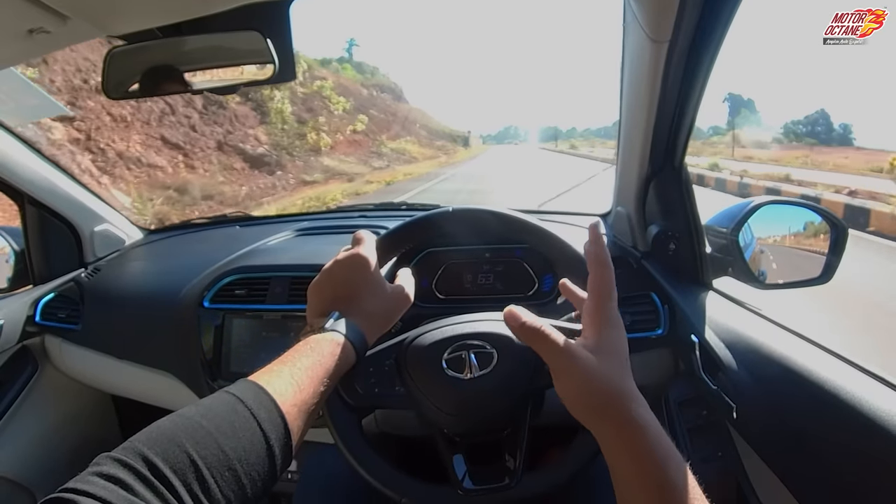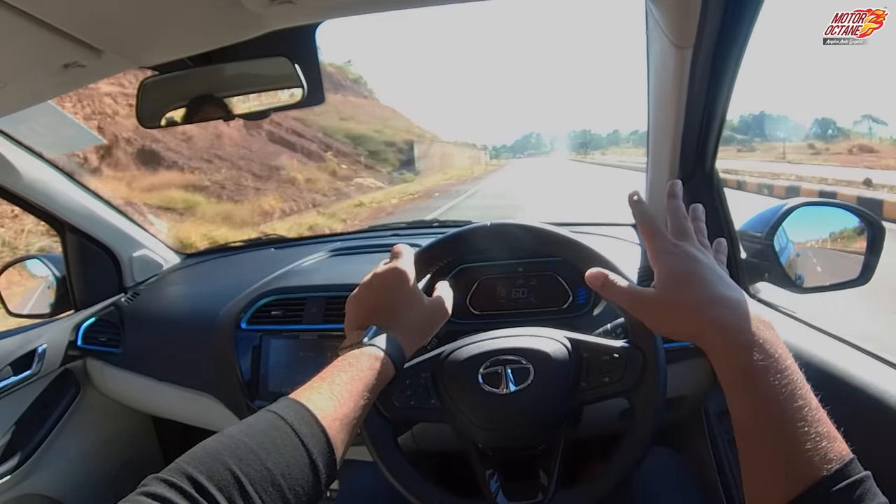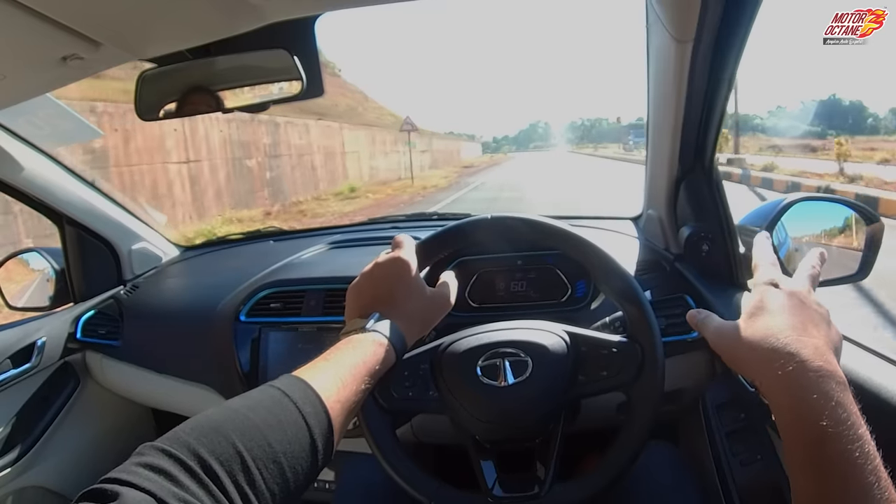Visibility when driving in the city is good, and the size of the mirrors is also decent.